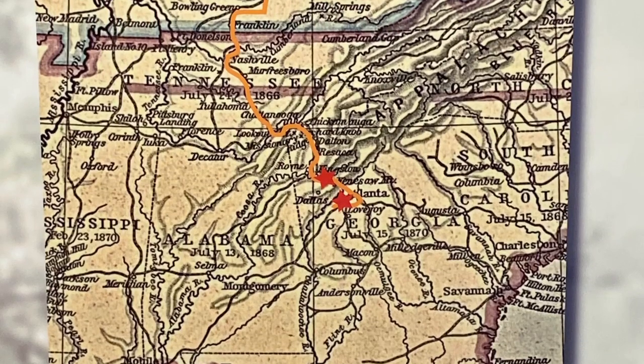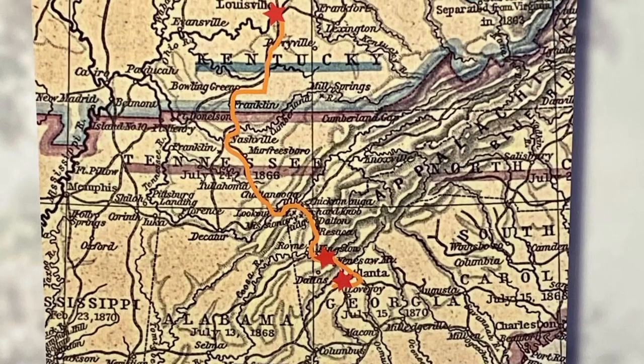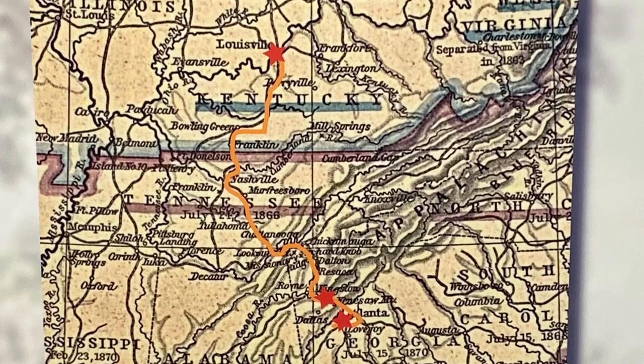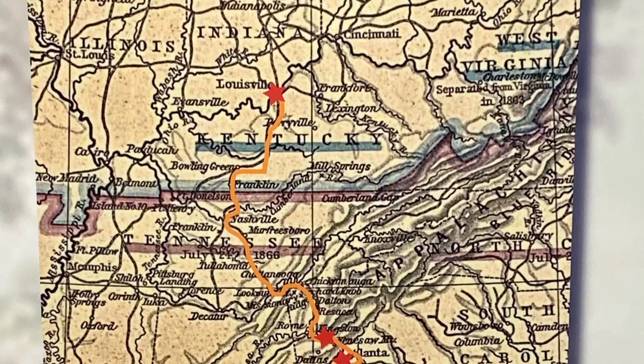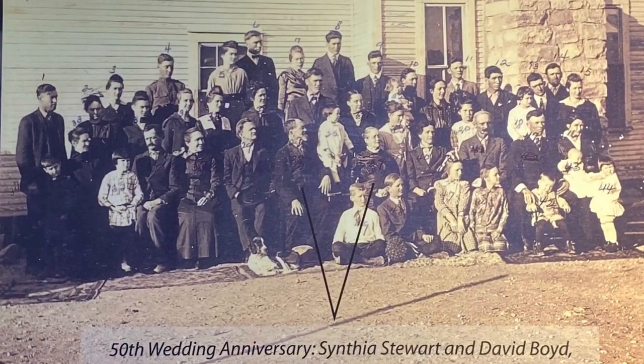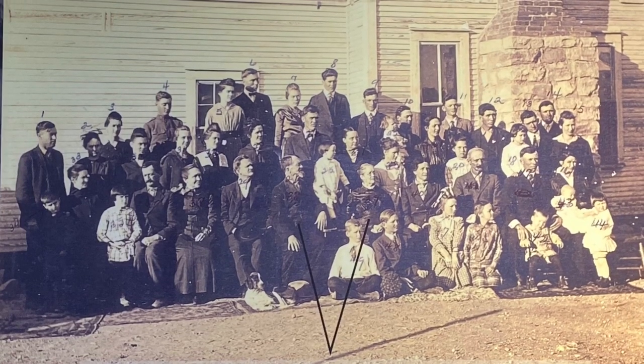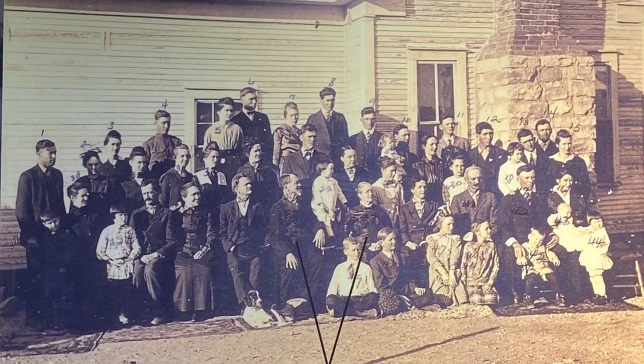The Stewart women, along with hundreds of other women and children from the New Manchester Mill and the Roswell Mill north of Atlanta, were carried by rail car to Louisville, Kentucky, held prisoner for a bit, and released. Most never saw their Georgia home again. However, the Stewarts were able to return to Georgia reunited.